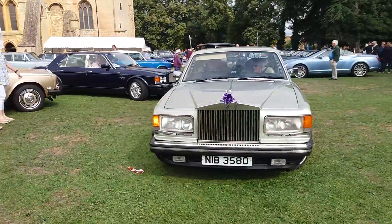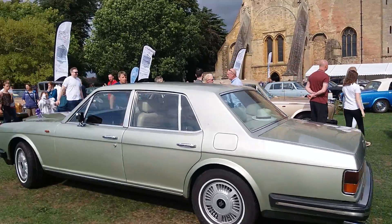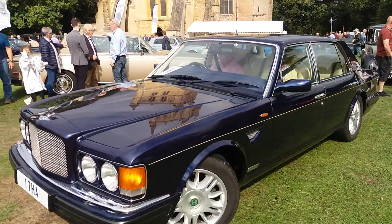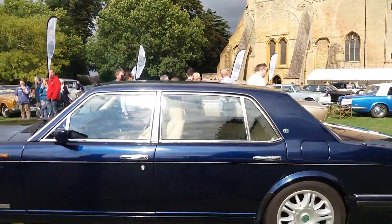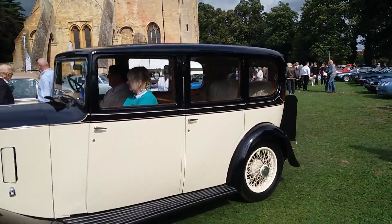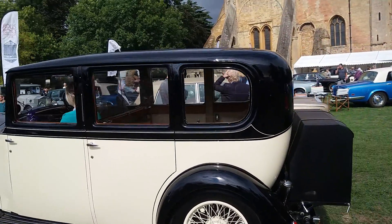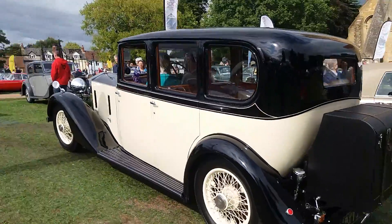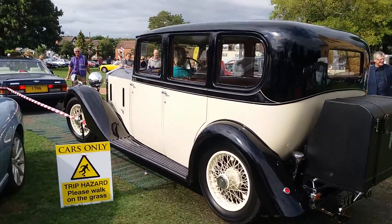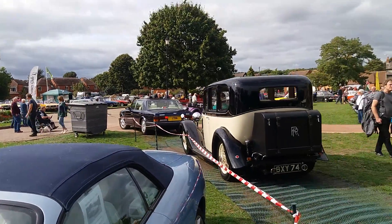Rolls-Royce there — lovely quiet engine. And behind we've got the Bentley. Rolls-Royce Mulliner there at the Purshaw Plum Festival — sorry, Bentley Mulliner there. But we've also got the Rolls-Royce Silver Spirit there in the grounds of Purshaw Abbey.